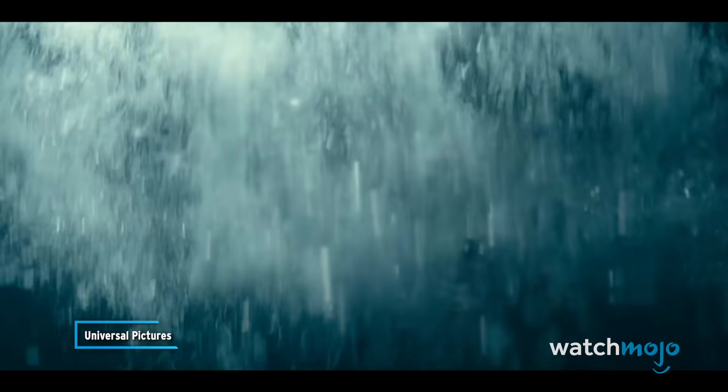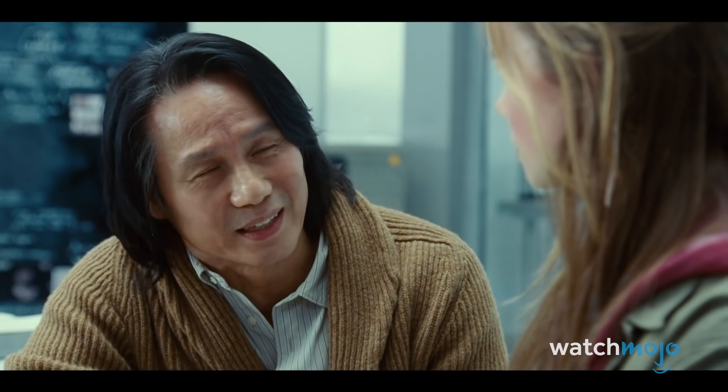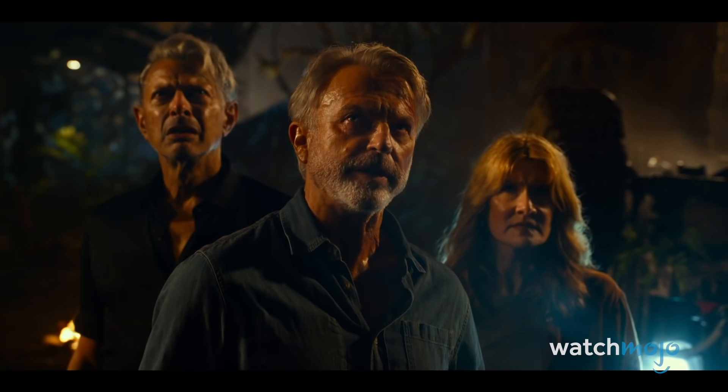Genetic power has now been unleashed. We made a terrible mistake. Welcome to WatchMojo, and today we're counting down our picks for the top five exciting details in the second Jurassic World Dominion trailer.